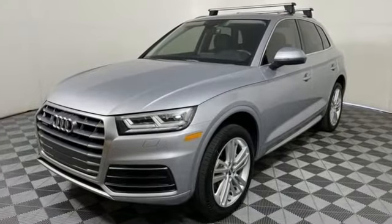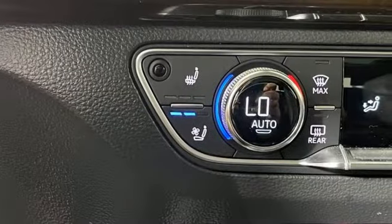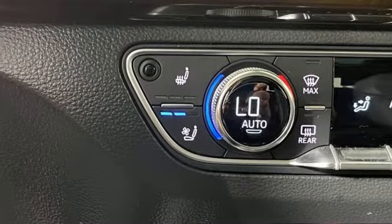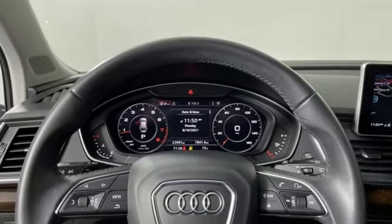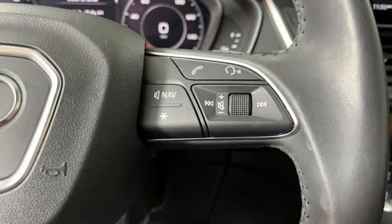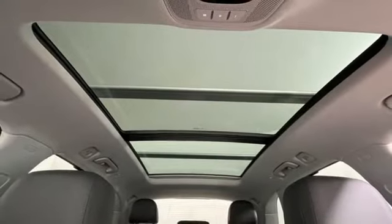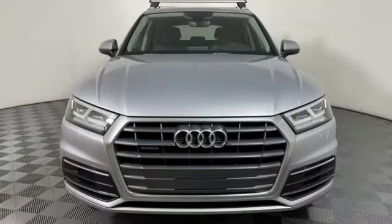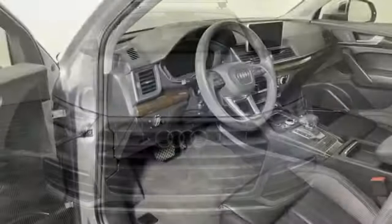Intercooled turbo inline four-cylinder engine, gas pressurized shocks, Bluetooth wireless audio streaming, refrigerated box located in the glove box, front heated leather bucket seats, Audi Parking System Plus Park Assist, external memory control, memory exterior door mirror settings, dual zone climate control, auto dimming rear view mirror, and auto shift manual transmission.